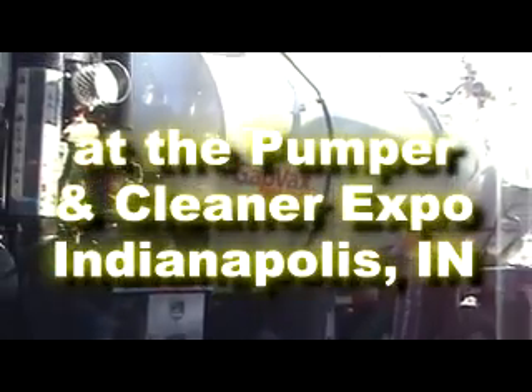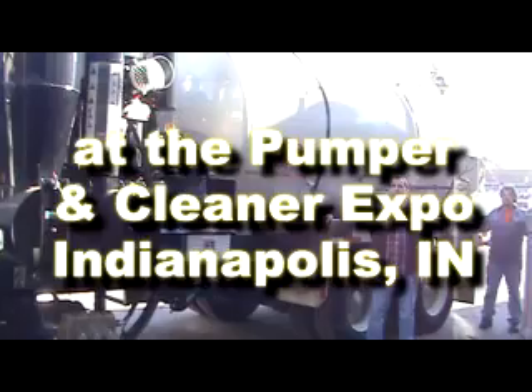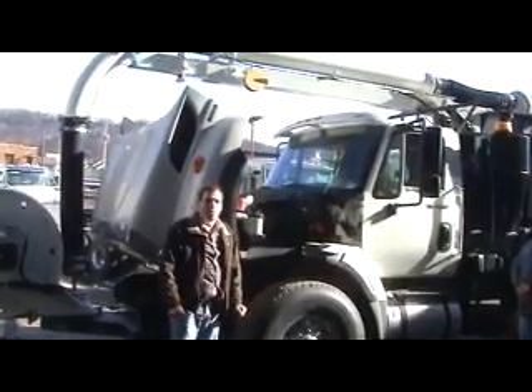Our sizes range on the water tank from 500 gallons to 2,000 gallons, depending on your needs. The debris tanks range from 5 cubic yards to 15 cubic yards. Full access to the engine if it wasn't starting in the morning.